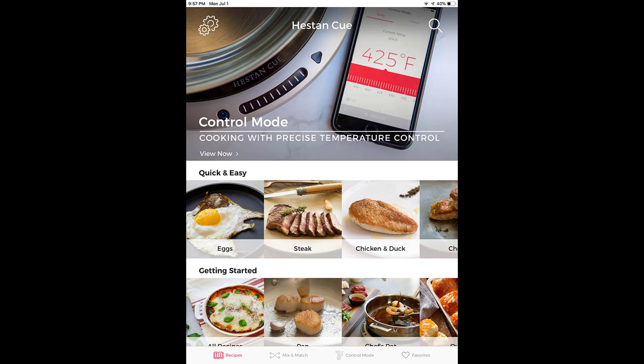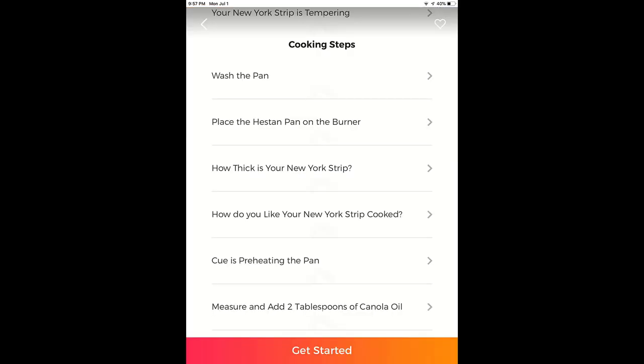Pretty much it will even turn itself off when you're done. You walk through the app and it says, are you done? You hit done, it turns itself off and you're good to go. Which is really smart because it actually helps you save a lot of money in wasted electricity or wasted gas if you have a gas stove.